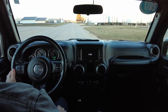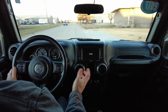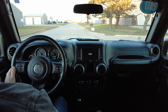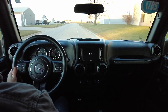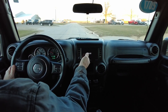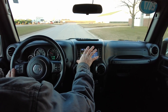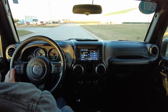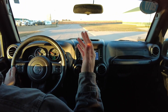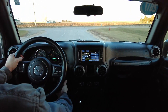This 2017 Jeep Wrangler Unlimited Willys Wheeler Edition has only 27,000 miles on it. Beautiful dark gray exterior, black cloth interior, 3.6 liter V6, automatic transmission, and 4x4. Got bluetooth connectivity and the big display screen — you can see some of the functions on the head unit. Three-piece hard top, all-weather floor mats, backup camera, and remote start system.